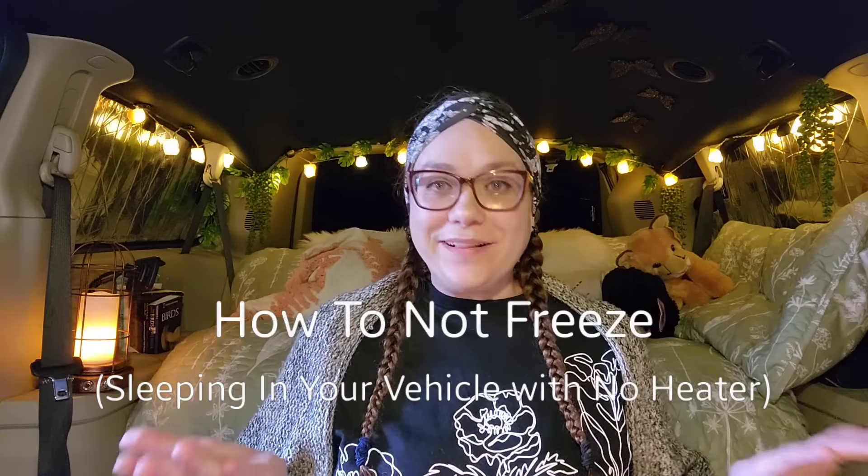Hi there, friends and adventurers. Welcome back. Today we are going to be talking about winter and cold weather camping — how to sleep in your car when it's freezing, because let's face it, at the time I'm filming this, it's already past mid-October. Most of the country is already experiencing colder weather. A lot of states are getting their first snow and below-freezing nights, so let's talk about what to do to survive the cold when you are sleeping in your vehicle with no heater.